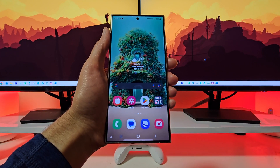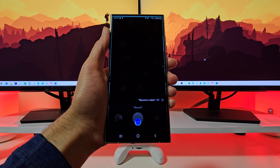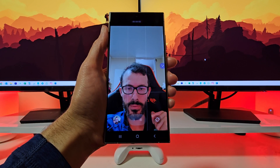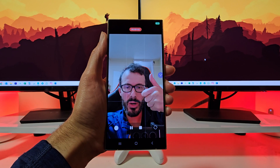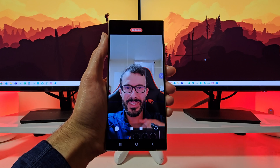Hi Bixby, record. There we go — we are recording a video using Bixby Quick Commands. Very cool.